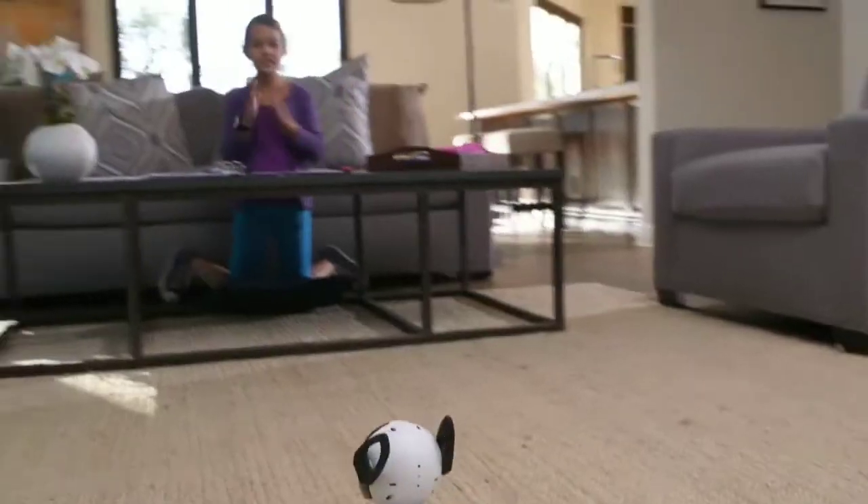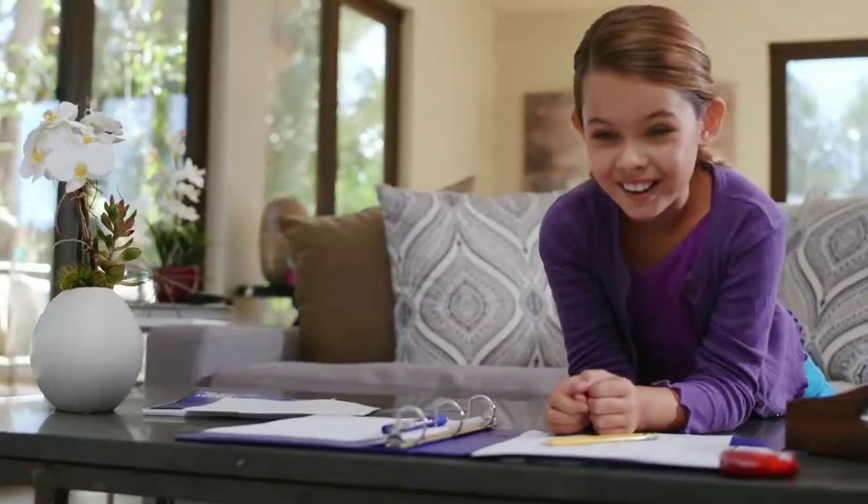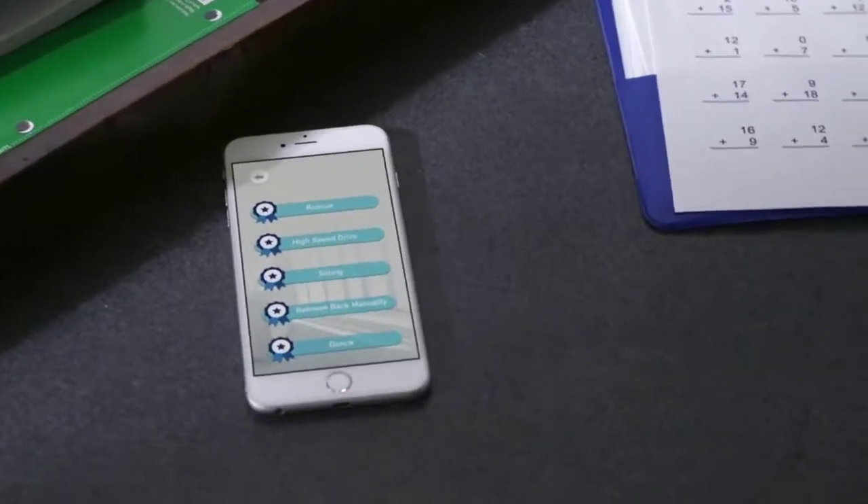Chip is obedient and can follow commands. But he also learns new things, so you can teach him tricks. And the smarter Chip becomes, the more badges he earns.